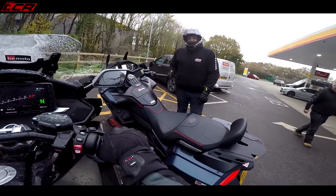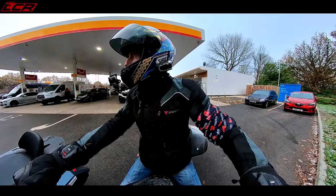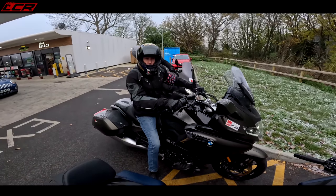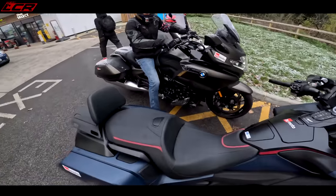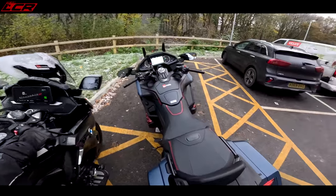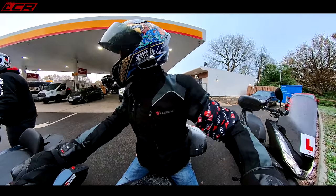I've got heated seat, heated grips, heated gloves — everything I could possibly do to keep myself warm. These are the only bikes you'd consider even going out in these conditions. It's proper deep winter today. My bike's covered in ice, which is lovely.